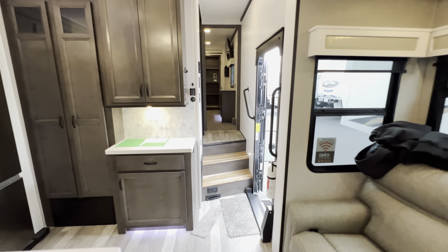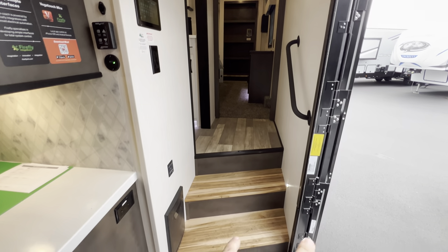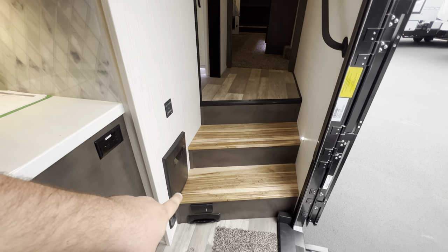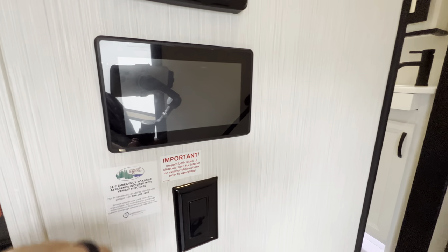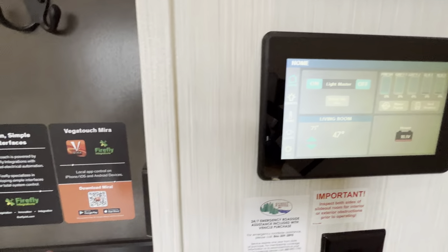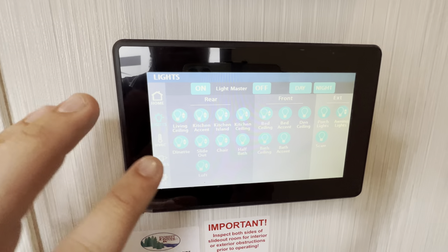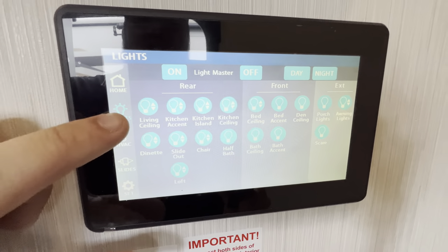If you guys have made it this far, hit that like and subscribe button. Right directly in front of the entryway, you've got your fuse box and a central vac system. Right here is going to be your firefly system — you can control all of this from the Myra app. You've got the master lights and all the different lighting controls. Anytime you see an up or down arrow, that indicates the light is on a dimmer.